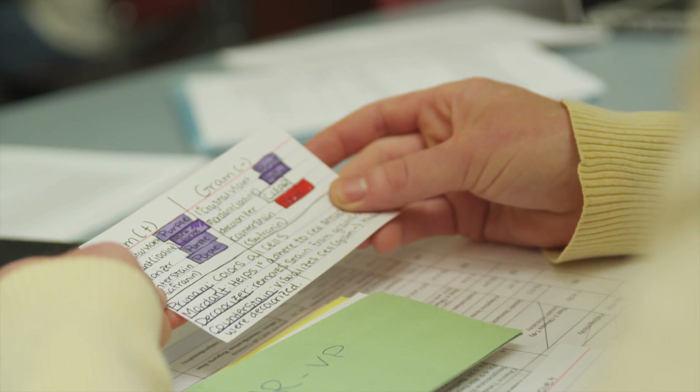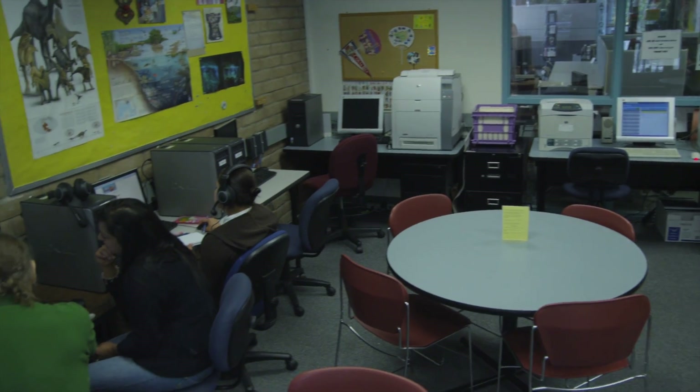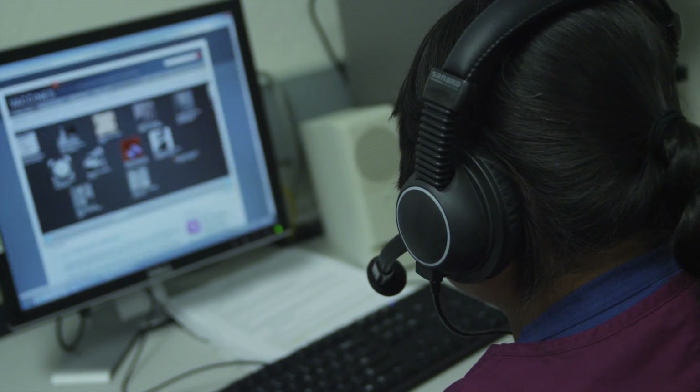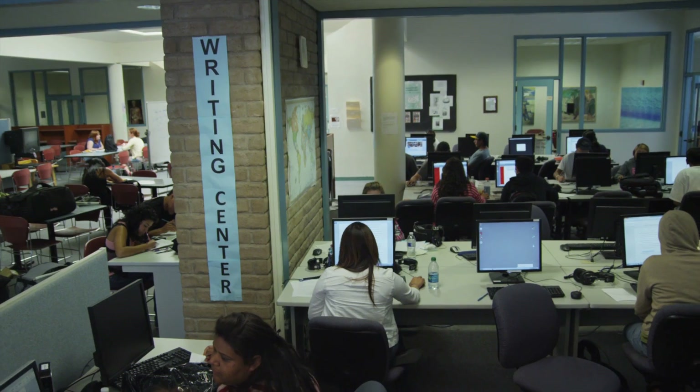Having a tutor available to me to ask questions and to bounce ideas off of has been an invaluable resource. My name is Jakali. I'm a student here at Cabrillo, and I just want to let you know that the Writing Center is a great resource. I started from the beginning English at Cabrillo, and now I'm in English 1A, and I owe it all to the Writing Center. It's a good place to come and learn. Worked for me, it can work for you.